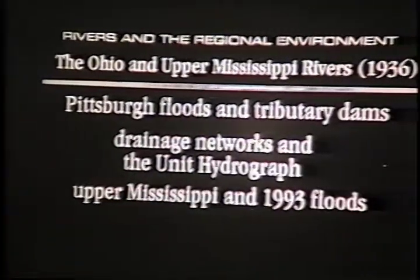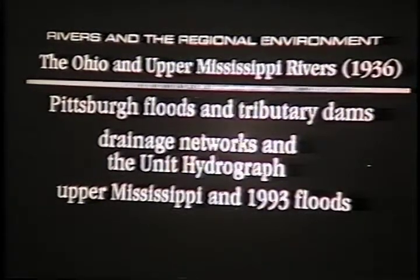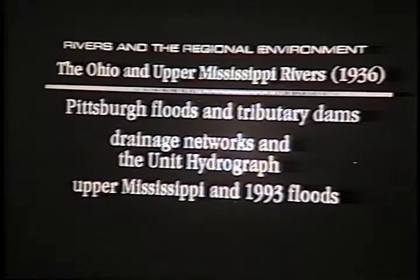Very little of that actually got built before World War II, but that was the basis laid for a very big set of projects that would then come into full force right after the war. So this is the general story — the Ohio and Mississippi rivers, the Pittsburgh floods, and tributary dams. You remember that the Corps of Engineers had bitterly fought that idea, starting with Humphreys, claiming levees were the answer, whereas Ellett had stated clearly that there ought also to be tributary dams. Now the Corps is suddenly building a huge set of tributary dams for flood control.